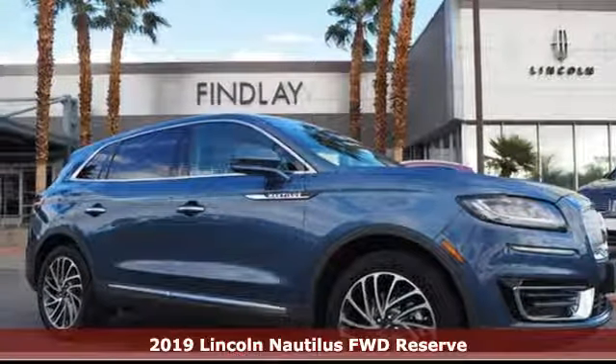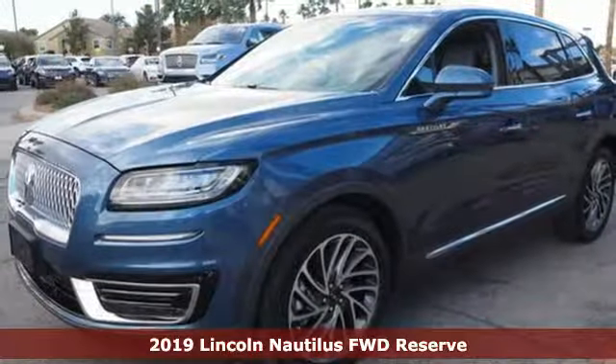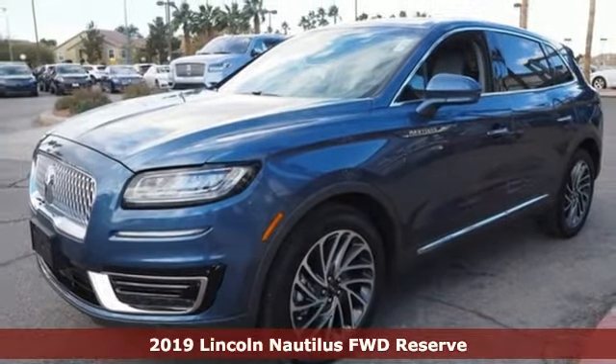It's a new 2019 Lincoln Nautilus. Lincoln, this is your comfort zone. It comes with all the amenities you need.